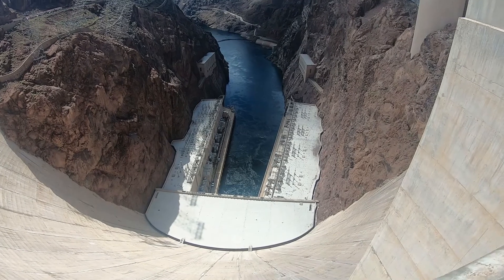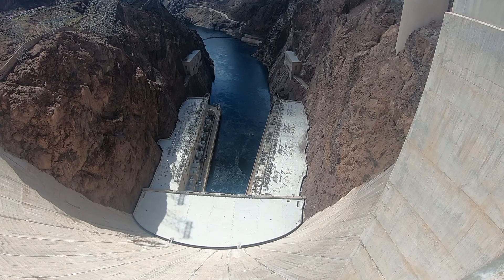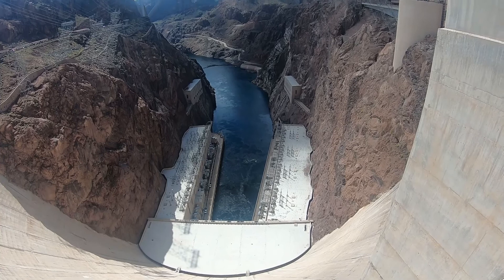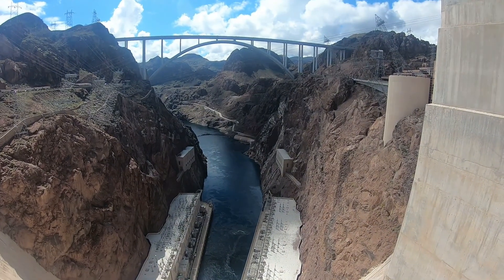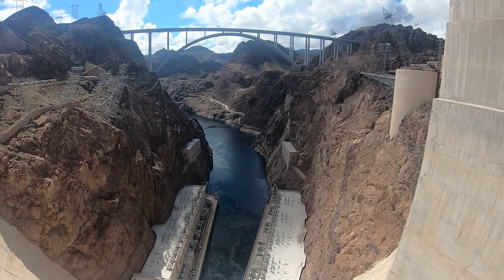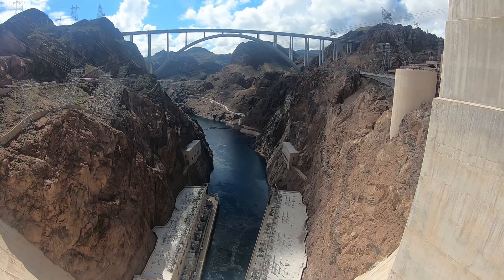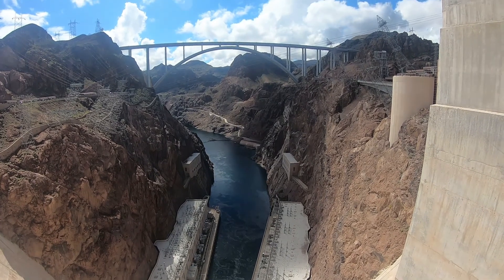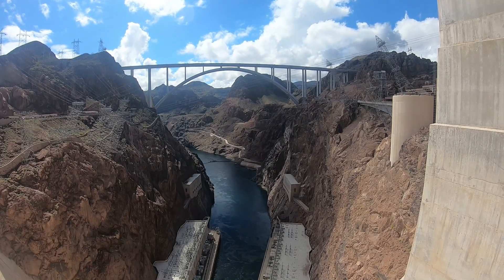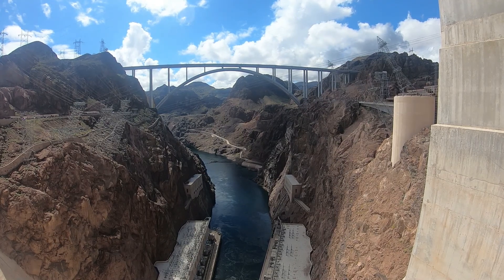There are the two generating stations — we were in the one on the right where you saw the generators, and about three of the generators were running. The two smaller buildings above are kind of like a pressure relief valve: if no generators are running, the extra water comes out of those. And way down there where that concrete pipe is coming out of the rock on the right — that is the spillway overflow, which has only been used in 1983 when the lake was actually full.